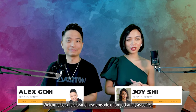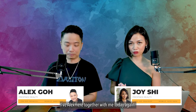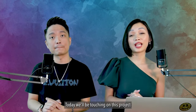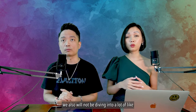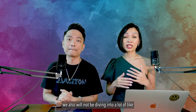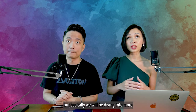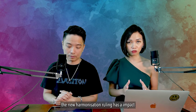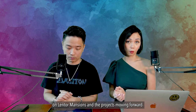Hi everyone, welcome back to a brand new episode of Project Analysis Series. I have Alex here with me today. Today we will be touching on this project that has just been launched, called Lentor Mansions.